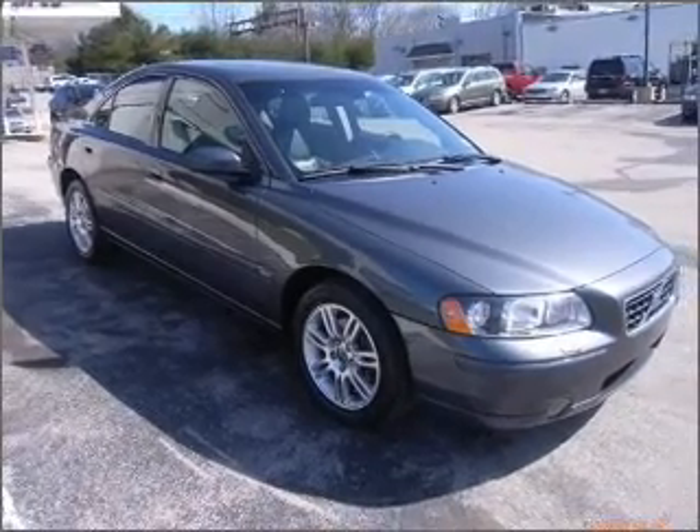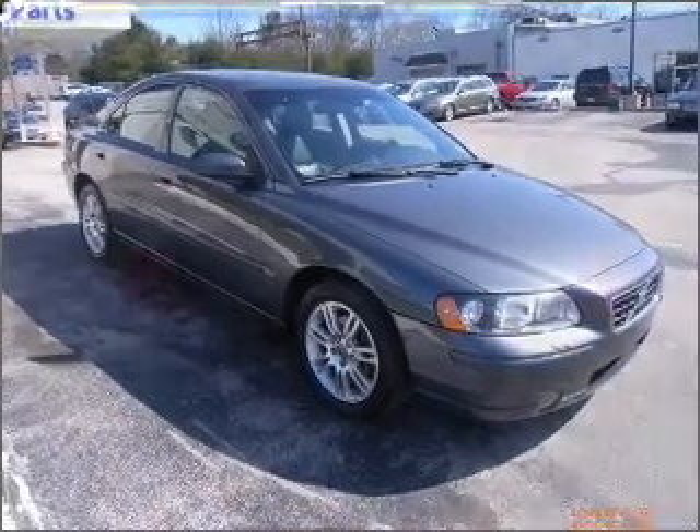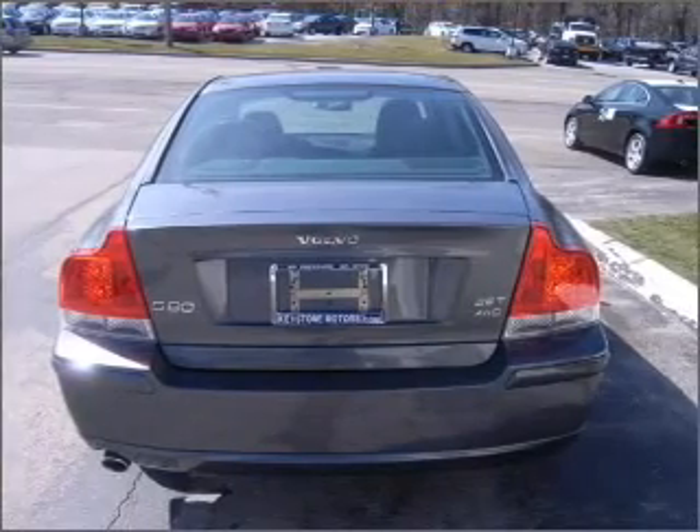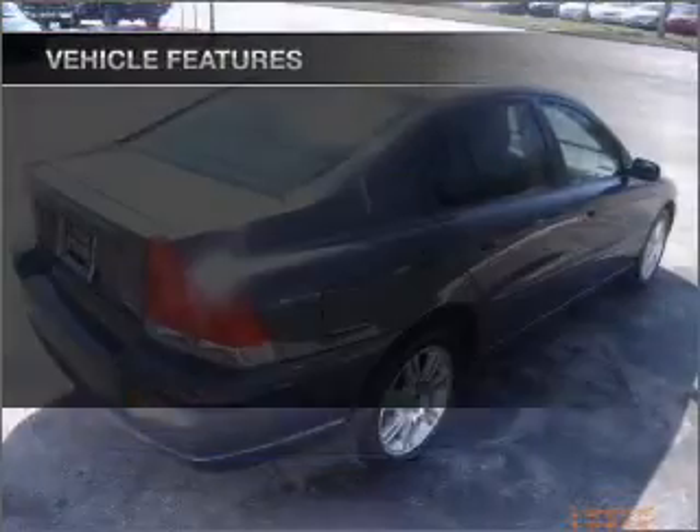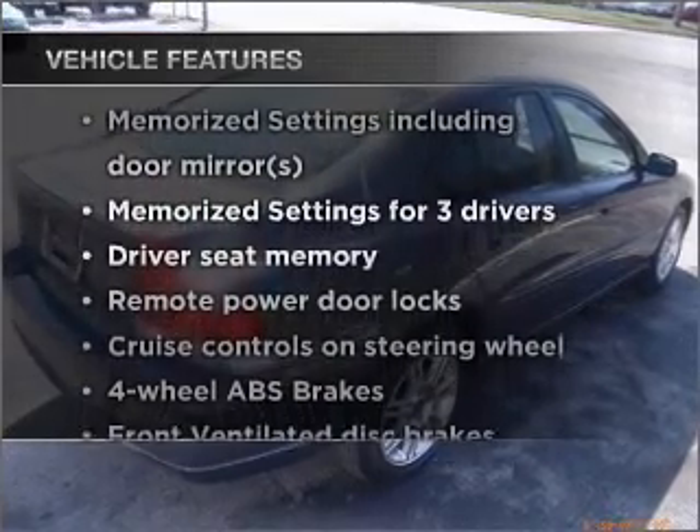Premium wheels give a more luxurious look. Brake safely with the anti-lock braking system. Memory settings make for a more comfortable ride. Plus, enjoy these notable features that are included in this vehicle.